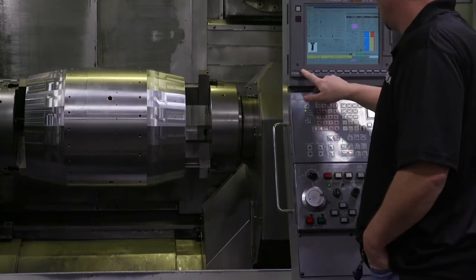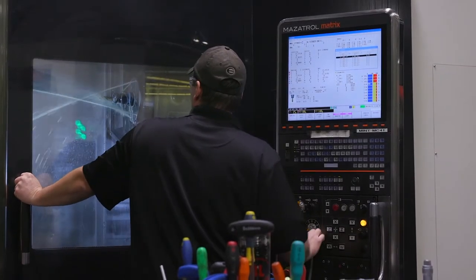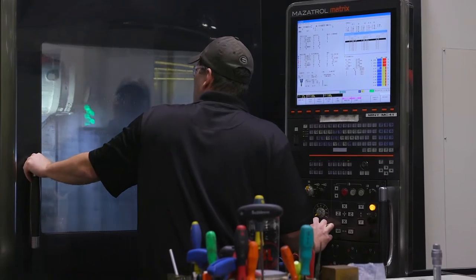Here at DP Tool we'll take jobs that other companies won't — we take them on as a challenge. It gives us pride to be able to do something that somebody else will either no-quote or not have the capability of doing. And it opens up our doors to get in with either a new customer or just do more with an existing customer.